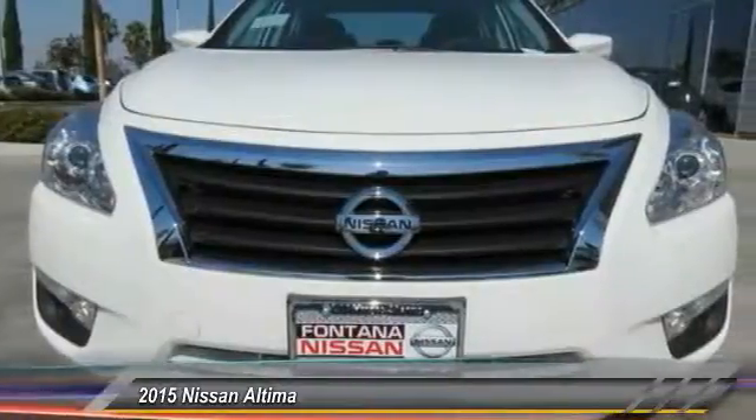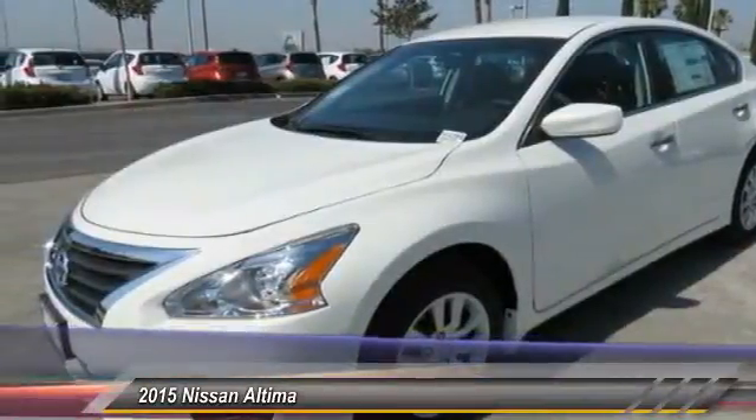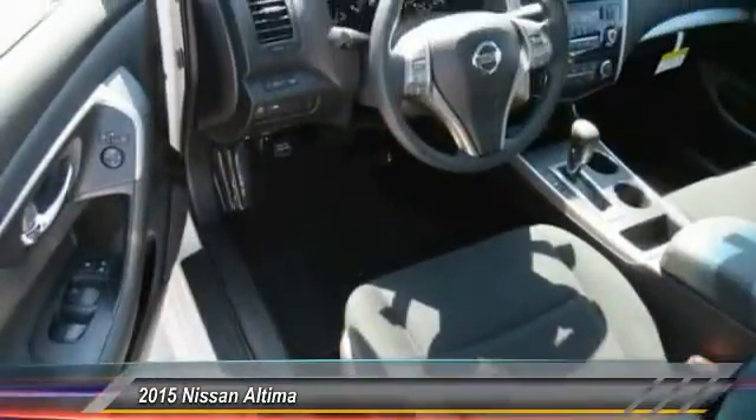6 standard airbags and over 5,000 quality and performance tests, and you'll see the Nissan Altima is made to drive and built to last, and is priced below $25,000.